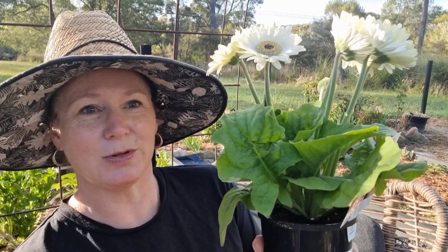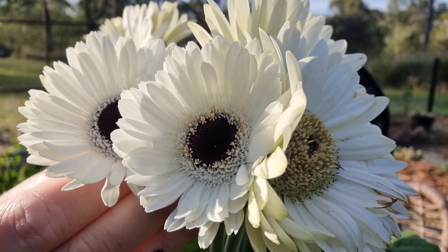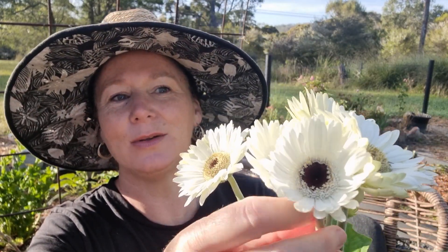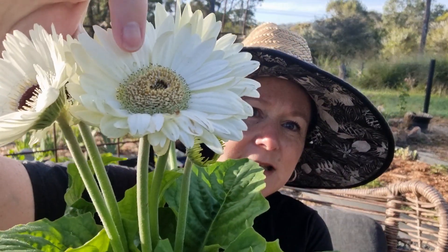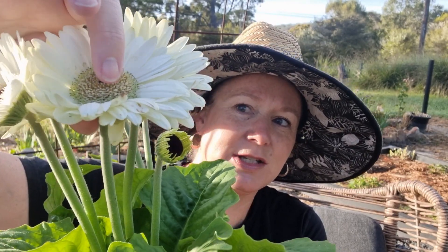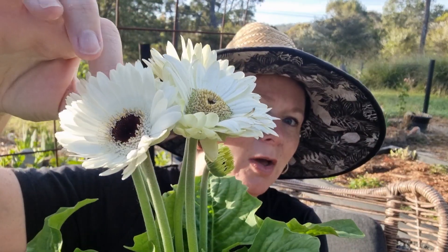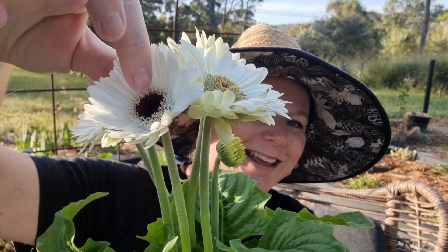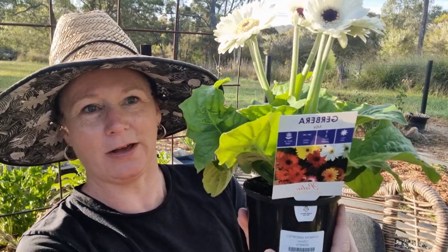This is one of the gerberas I'm looking at planting today — it's a beautiful white gerbera. I love these gorgeous flowers. This flower here is a fresh one, whereas this other one is an older, more mature flower. I would come and deadhead that one because I wouldn't use it in a bunch. But there's so many lovely fresh flowers. Gerberas are just one of my favourite flowers to grow in the garden.